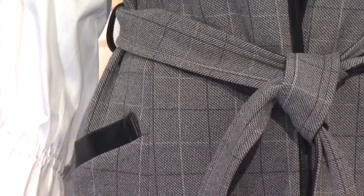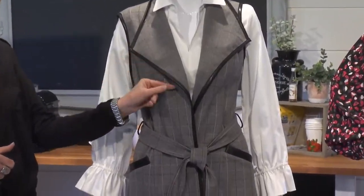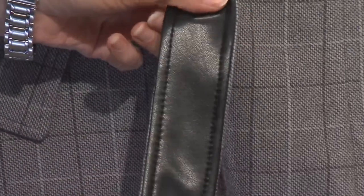This is a great long vest — I really love the little pleather details at the pockets, at the trim, and on the back side of the belt.